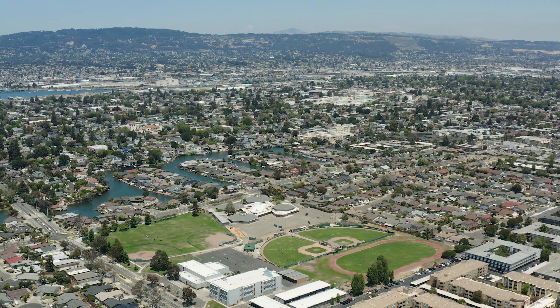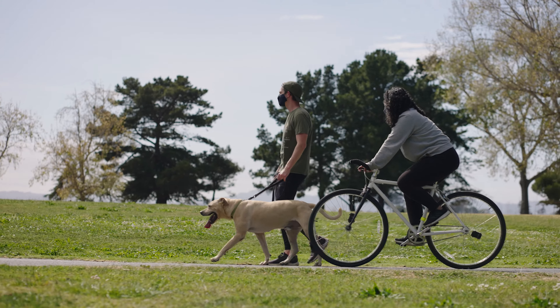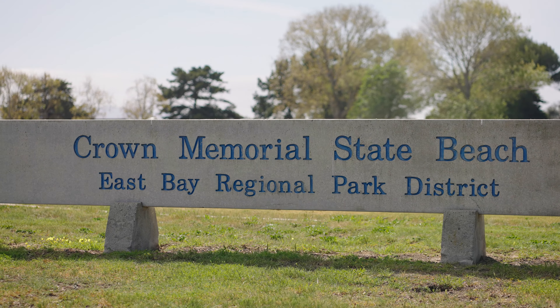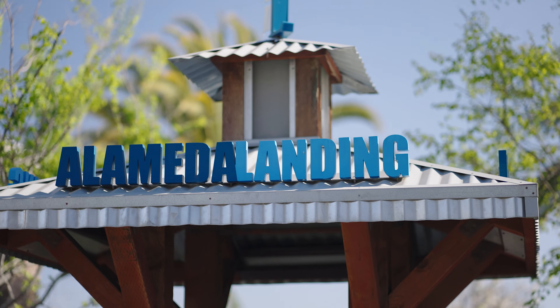Alameda has plenty of things to do outdoors. For example, across the street from 300 Sand Beach is a biking and hiking trail which spans the entire shoreline from Robert Crown Memorial State Beach all the way down to South Shore Shopping Center mall.